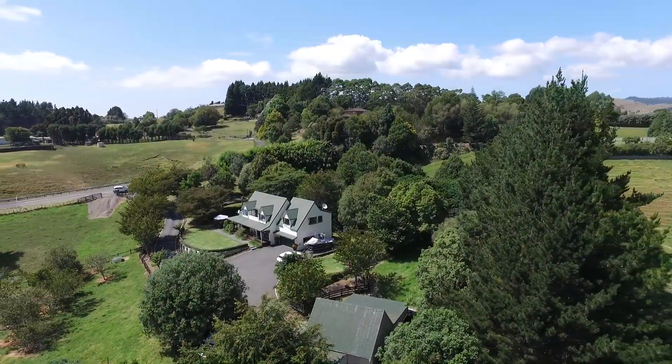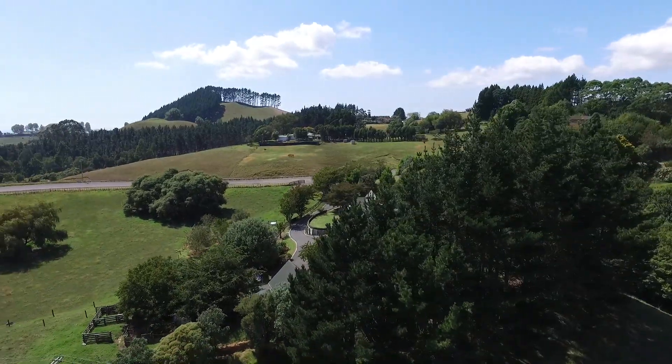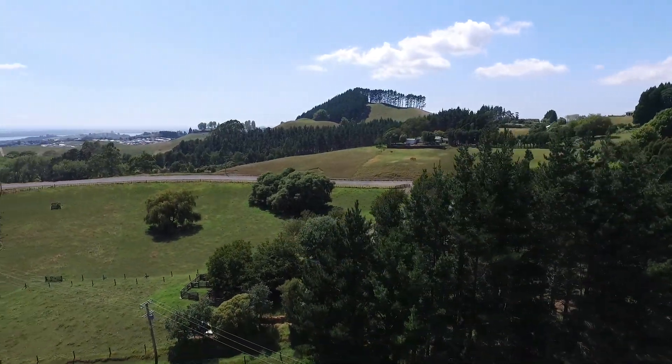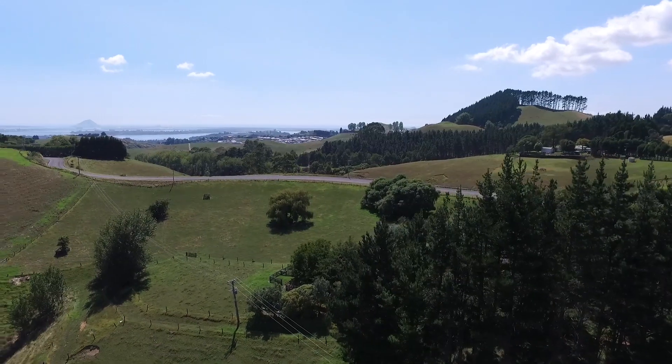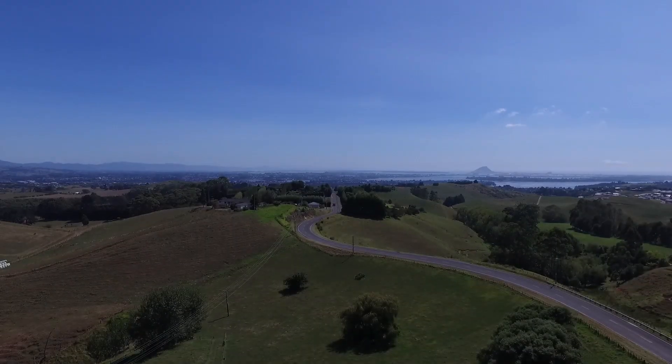There's at least one hectare of ideal horticulture land here. Lots of space for a motocross track, horse riding, room for an arena. There's fruit trees, avocado trees, and some beautiful specimen trees. This is a really lovely property.